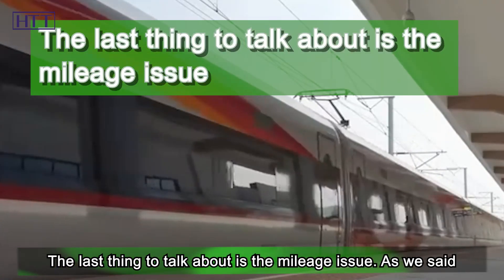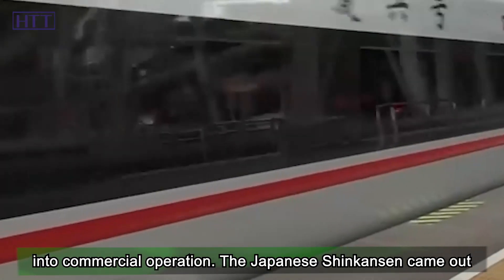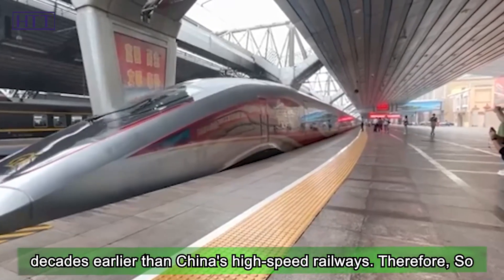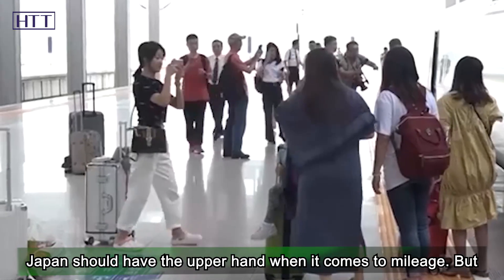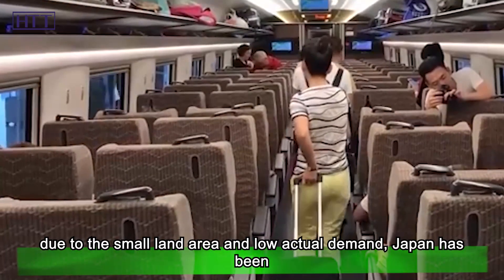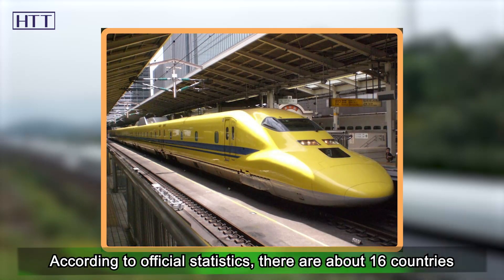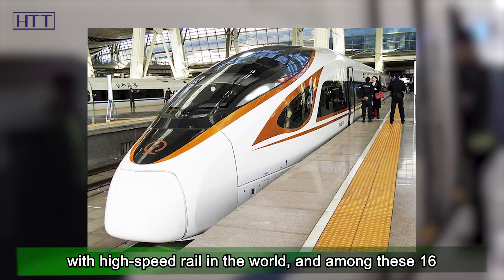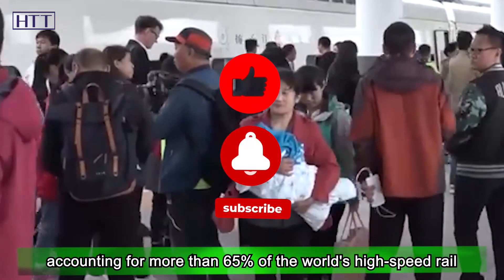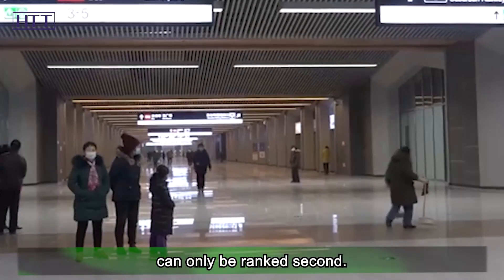Finally, let's talk about mileage. Japan was the first country to put high-speed railways into commercial operation, with the Shinkansen coming out decades earlier than China's high-speed railways. So Japan should have the upper hand in mileage. But due to its small land area and low actual demand, Japan has fallen far behind China in high-speed rail construction mileage. According to official statistics, there are about 16 countries with high-speed rail in the world. Among these, China's high-speed rail mileage is the clear first, accounting for more than 65 percent of the world's total, while the decades-old Japanese Shinkansen ranks second.